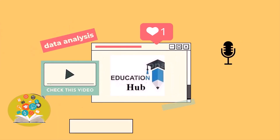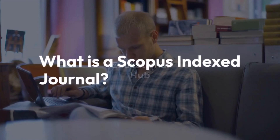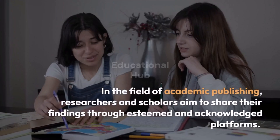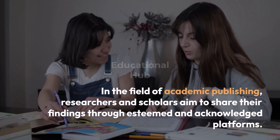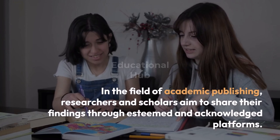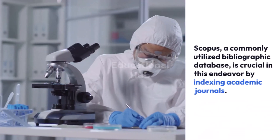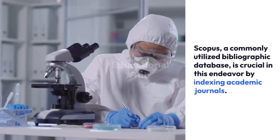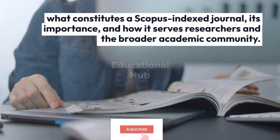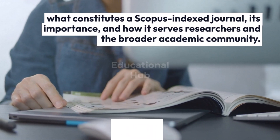Hi, I'm Ayesha. You are watching Educational Hub. In the field of academic publishing, researchers and scholars aim to share their findings through esteemed and acknowledged platforms. Scopus, a commonly utilized bibliographic database, is crucial in this endeavor by indexing academic journals. In this video, we will examine what constitutes a Scopus indexed journal, its importance, and how it serves researchers and the broader academic community.